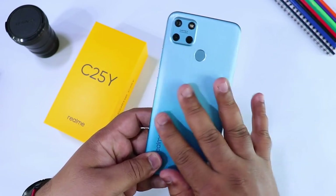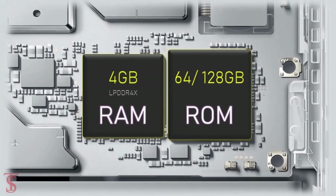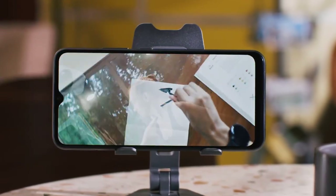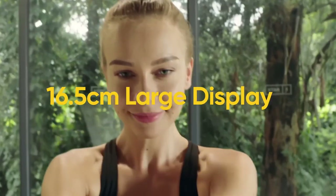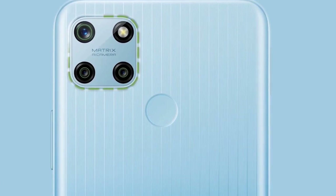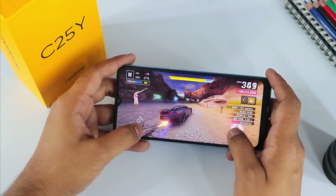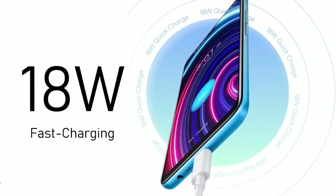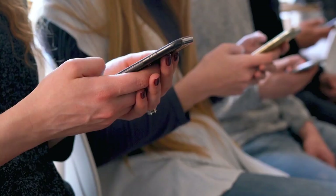Number one: Realme C25Y. The Realme C25Y comes with the relatively powerful Unisoc Tiger T618 chipset, along with 4 gigabytes of RAM and 128 gigabytes of internal storage expandable via microSD. The display is a large 6.5-inch IPS LCD screen with HD+ resolution and an 8MP selfie snapper in the notch. On the back, there's a 50MP main camera paired with a 2MP portrait mode sensor and a 2MP macro lens. It also packs a large 5000mAh battery with 18-watt fast charging, a 3.5mm audio jack, and a rear fingerprint scanner.